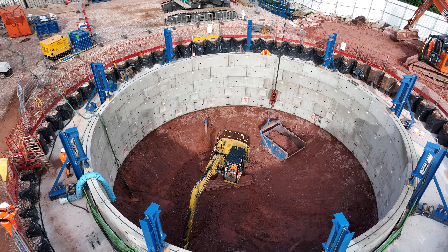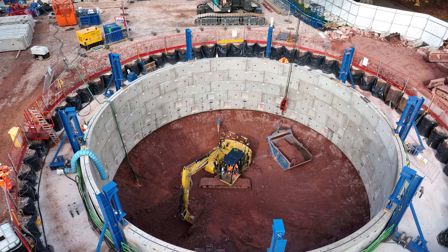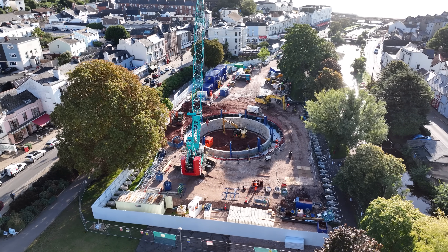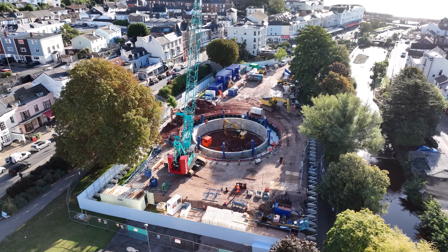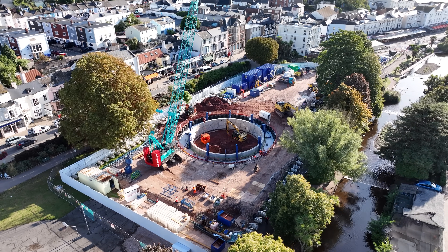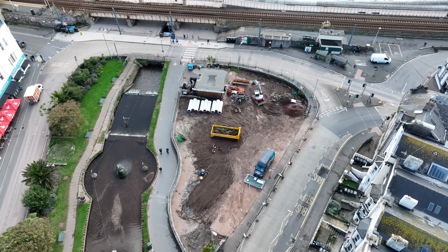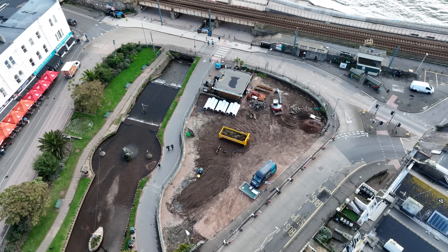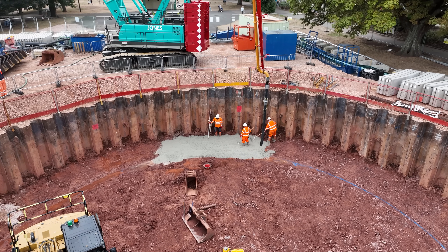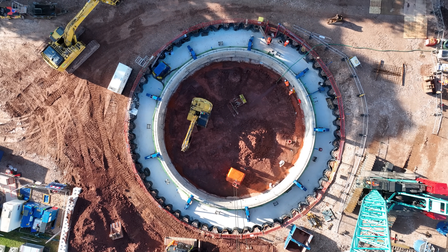Eventually, once the shaft reaches full depth, it will be finished with a reinforced base, a central column, and a heavy cover slab built off-site. This will form part of Southwest Water's improved infrastructure for Dawlish, helping secure essential services for decades to come. So over the coming weeks, expect to see some big changes — new sections arriving, concrete pours, and the shaft sinking further down. It's a fascinating process, and I'll be keeping you updated as the project moves forward.